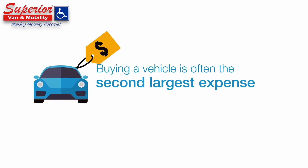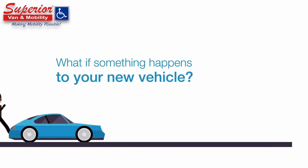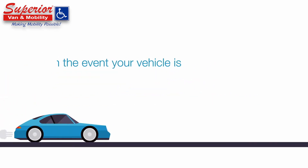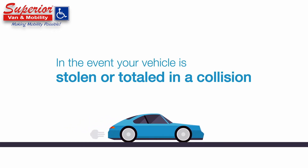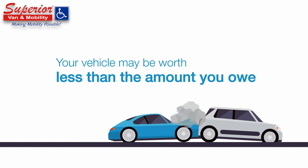Buying a vehicle is often the second largest expense for individuals and families. But what if something happens to your new vehicle purchase? In the event your vehicle is stolen or totaled in a collision, your vehicle may be worth less than the amount you owe on your loan at the time of total loss.